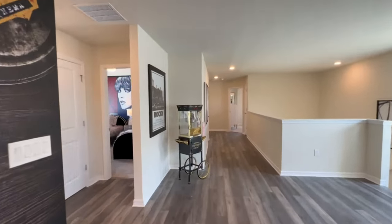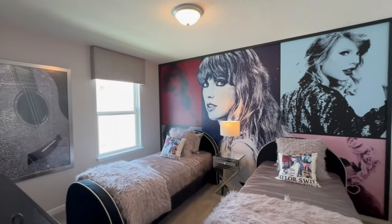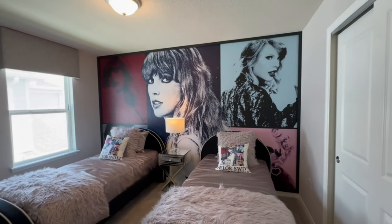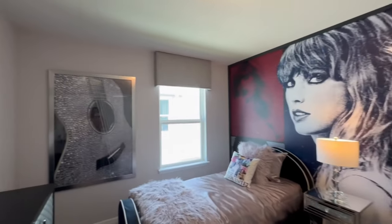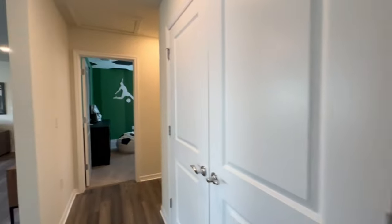Here's the exact moment this home caught my heart — they had an Eras Tour themed bedroom and I am such a Swiftie. I absolutely love this room. Leave me a comment: what is your era? Mine is Reputation, always.